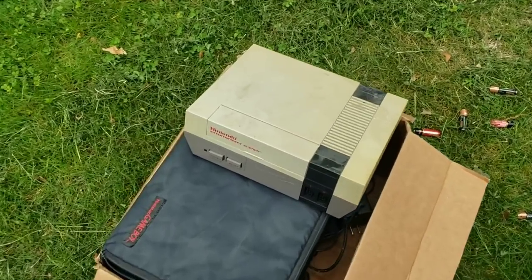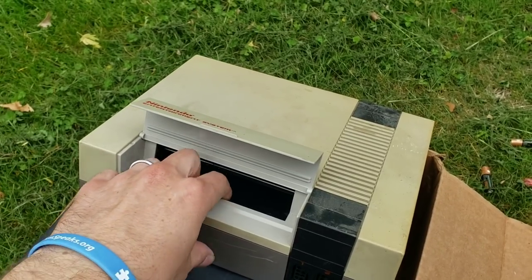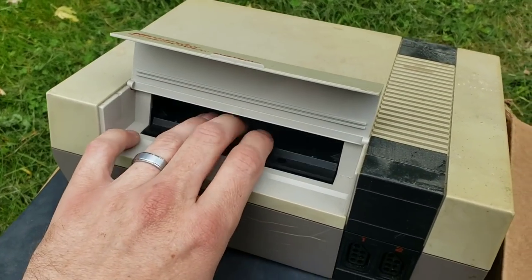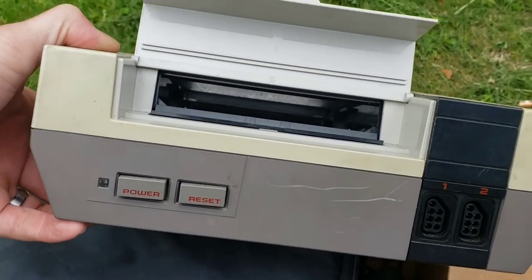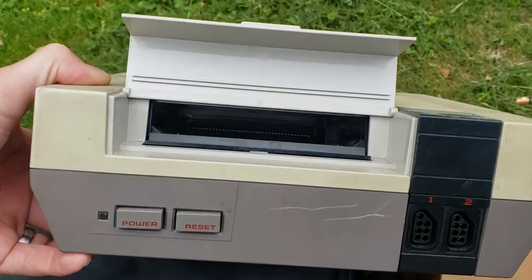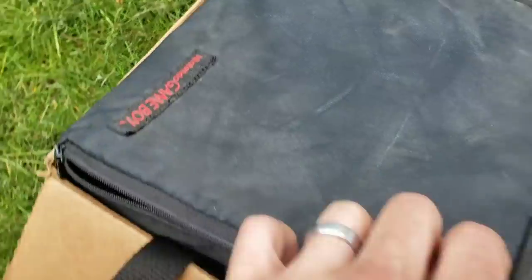We'll start down here with this box. You got your classic NES — good that the piece sticks down there, usually that wears out and you have to replace it. The pin connector looks pretty clean as well, so hopefully I won't need to replace it. We've got this Nintendo Game Boy carry case.